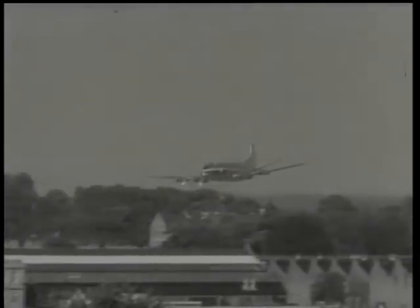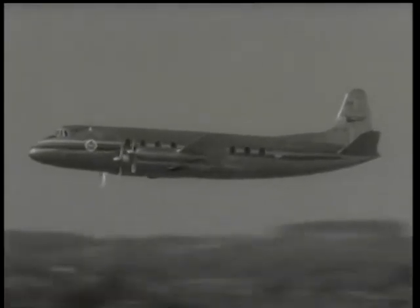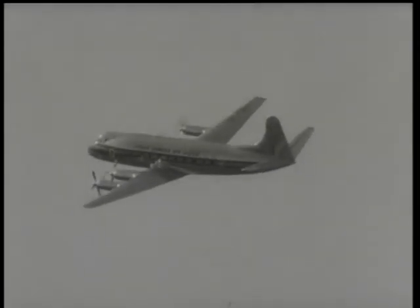The brilliant success of the Vickers Viscount is well known. This magnificent aircraft opened the world's first scheduled turboprop airliner service. Nearly two hundred and fifty have been ordered by twenty-eight different operators in Britain and overseas.